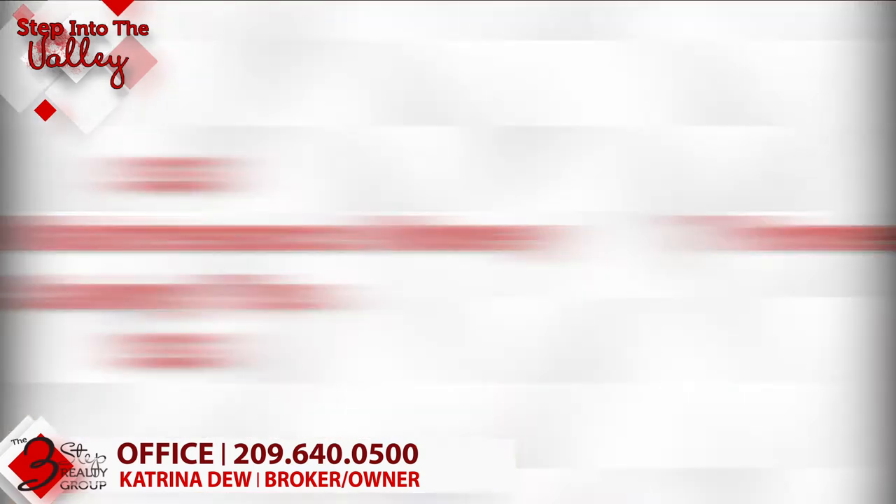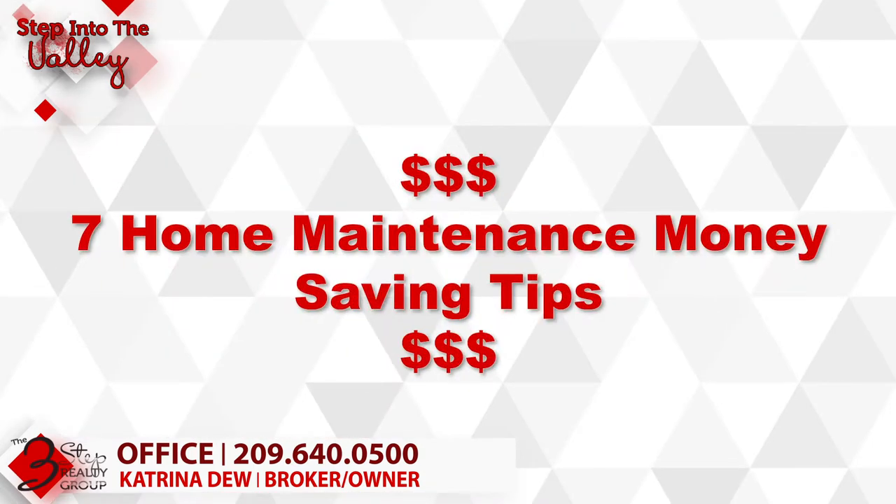I'm Katrina Dew, welcoming you to Step Into the Valley with the 3-Step Realty Group. Today, I'm sharing with you 7 home maintenance money-saving tips. Regardless if you rent or own the home you live in, these tips will save you money. So what do you say we get into some money saving?